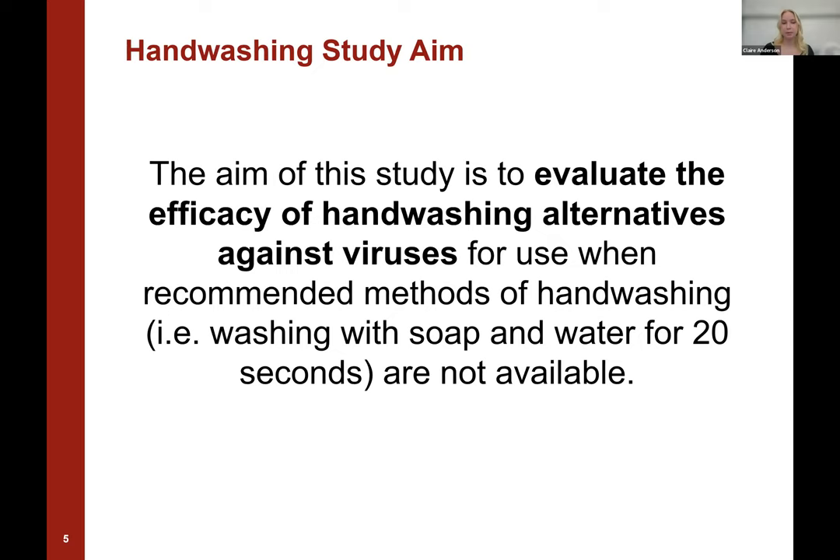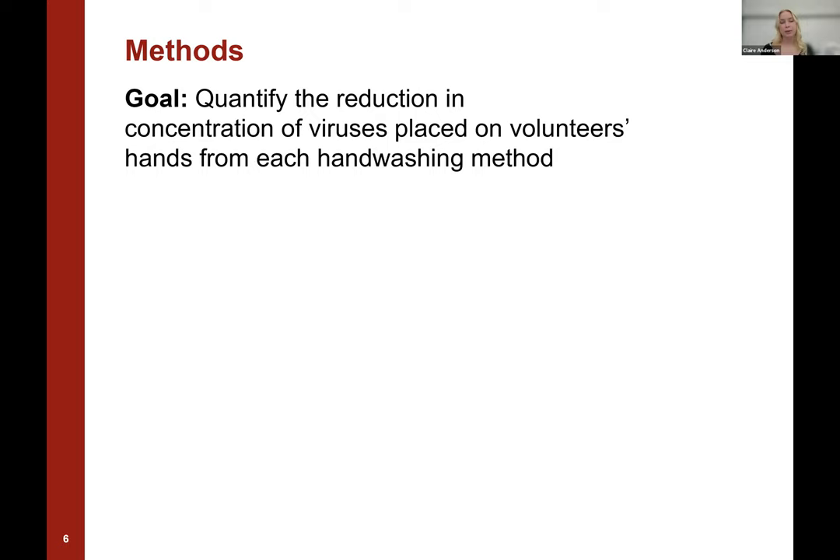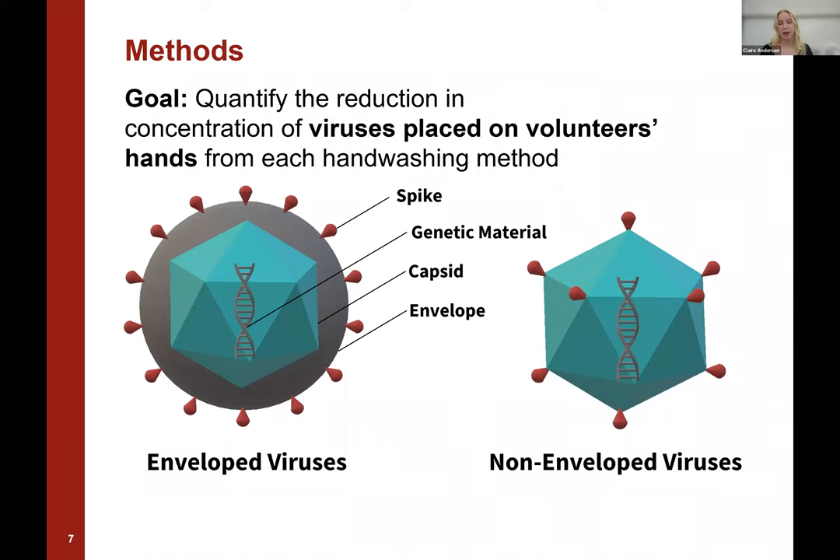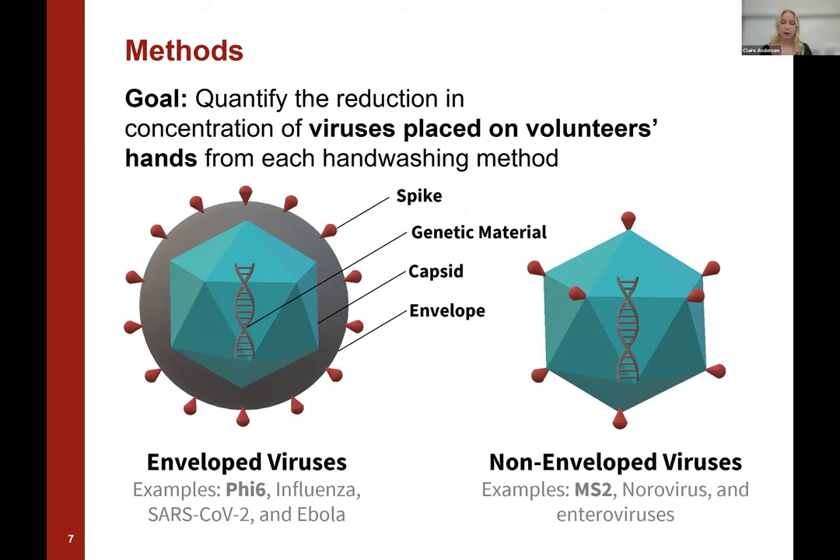To achieve that aim, our goal within the methods is to quantify the reduction in concentration of viruses placed onto volunteers' hands from each handwashing method. We're using two different types of viruses — both enveloped and non-enveloped. They're similar in that they both contain genetic material surrounded by a protein capsid and can have spikes. However, enveloped viruses have an extra lipid envelope surrounding them that non-enveloped viruses do not have. Examples of enveloped viruses include phi6, influenza, SARS-CoV-2, and Ebola, while non-enveloped viruses include MS2, norovirus, and enteroviruses. Phi6 and MS2 are the viruses used in this experiment — they're non-pathogenic surrogates to human pathogenic viruses, and they're what we actually placed on the volunteers' hands.